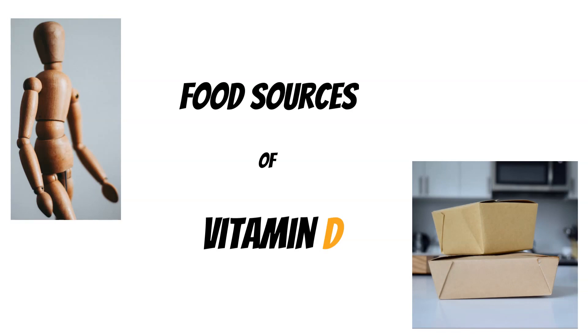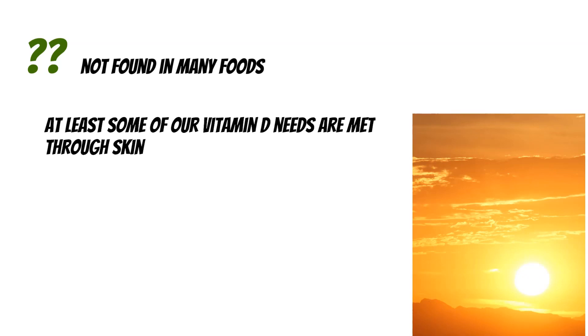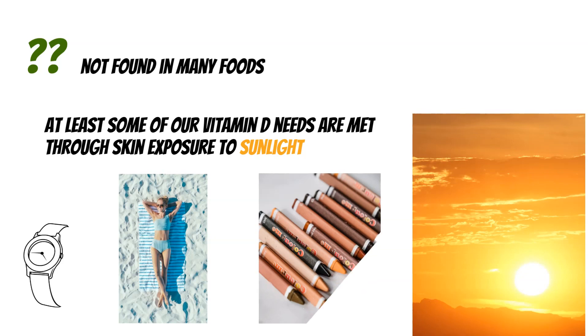So let's go through the foods where vitamin D is found. You may wonder where vitamin D actually comes from if it's not found in many foods. The answer is the sun. At least some of the vitamin D needs are met through skin exposure to sunlight. How much vitamin D is made depends on the time of day, our age, and how much skin is actually uncovered, as well as our skin tone. These are the things that impact how much vitamin D gets absorbed from sunlight, and all these factors play an important role.